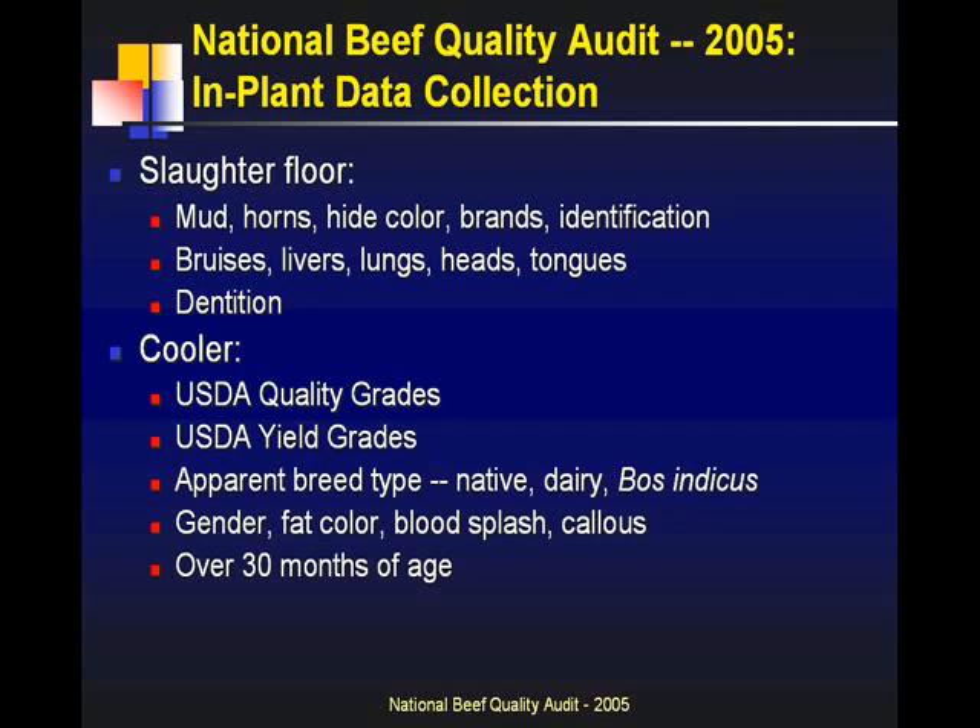Apparent breed type — are they native, Bos indicus, or dairy type? Packers, if you look at grid prices, there's a discount for dairy-type cattle because of the shape of those muscles, so it's not as easy to market those products. Gender, fat color, blood splash, callus, different types of defects related to production, and quantifying how many were identified as being over 30 months of age. This classification comes from the dentition USDA would have been doing on the kill floor — some are identified with a blue streak, some with a blue ribbon tied on the front shank.